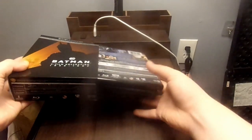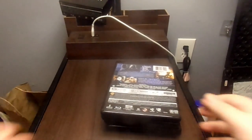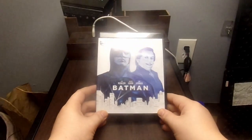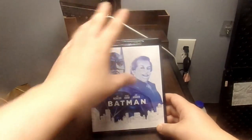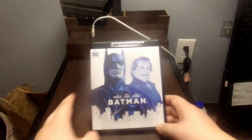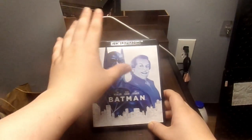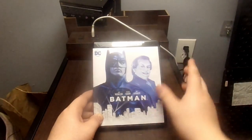I'm going to take all the Blu-rays out of the box and go through one at a time. First up, we got Batman, which has this nice black case. I feel like the black case is really fitting for Batman, considering he is literally the Dark Knight. This black really does make the Batman movies stand out compared to other movies released in this format.